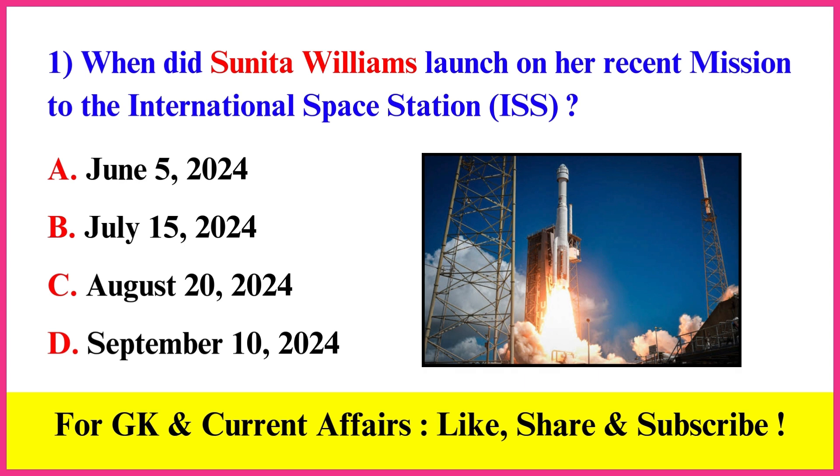When did Sunita Williams launch on her recent mission to the International Space Station? Correct answer A: June 5, 2024.